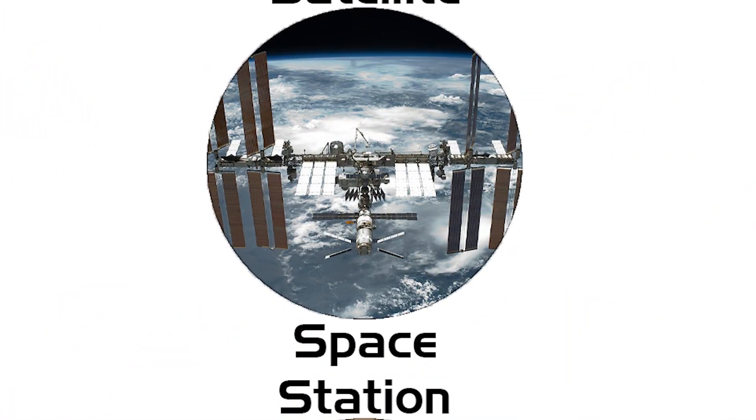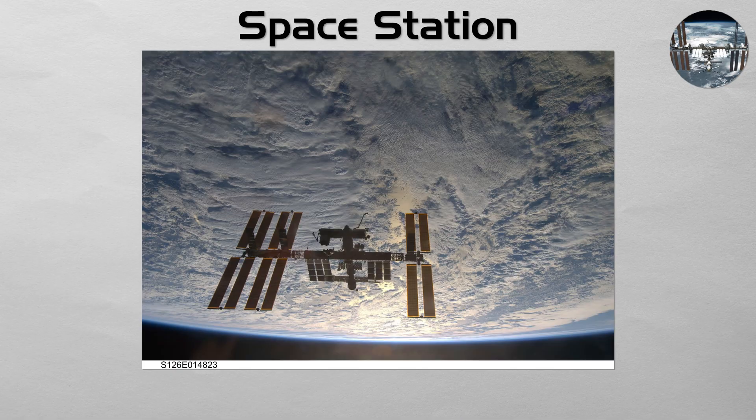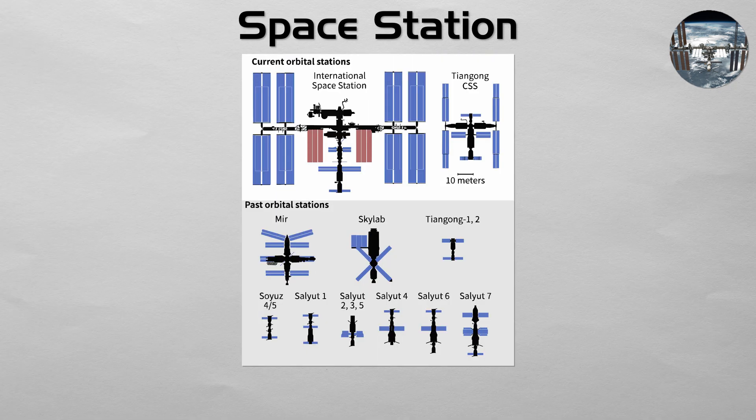Space Station: a space station is not a transport vehicle, but a destination. It is a large structure placed in a long-term orbit that serves as an outpost, habitat, and laboratory in space. From the early Salyut stations and Mir, to the massive International Space Station and China's Tiangong, these are humanity's homes in the cosmos, designed for the long-duration study of how microgravity affects science and the human body.